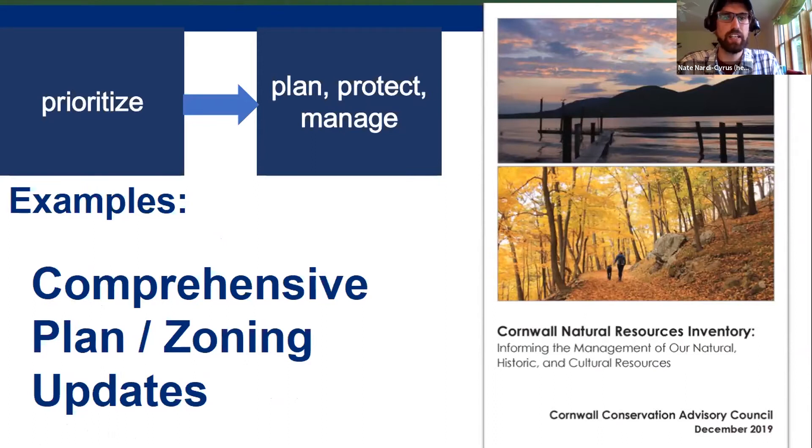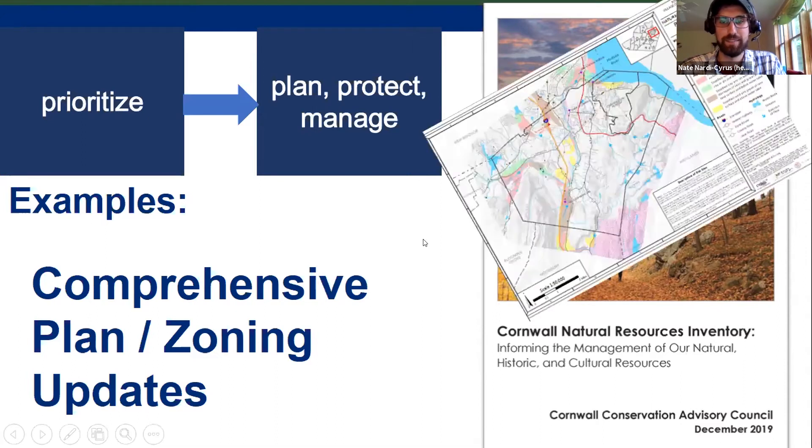After the NRI is complete, it can support comprehensive planning and zoning updates. The Town of Cornwall did a comprehensive plan update in 2019 concurrently with their natural resources inventory and used NRI maps directly in the comp plan, which reportedly reduced mapping costs for their consultant. For example, a map of public wells, aquifers, and risk sites went directly into their plan — if that information is already there, the community is a step ahead.